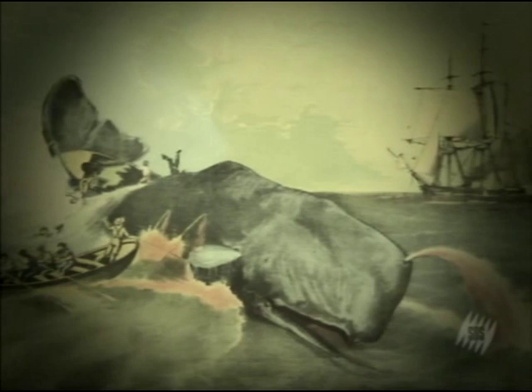From time immemorial, the Gulf Stream has intrigued those navigators who crossed its path. American whalers in the early 18th century were the first to become aware of the path of this powerful current that traversed their fishing waters.